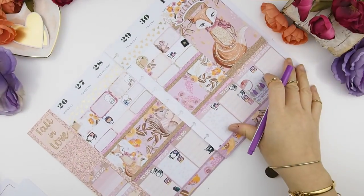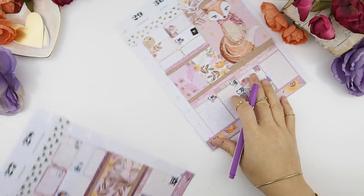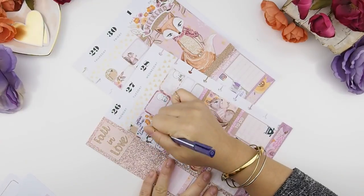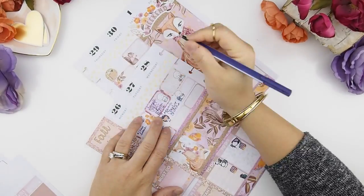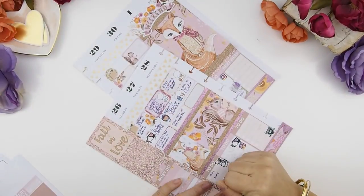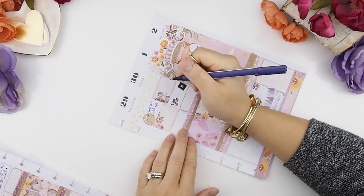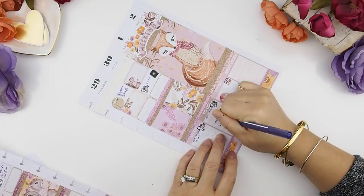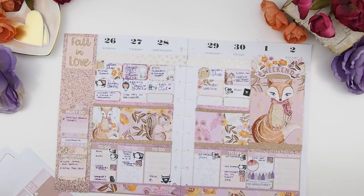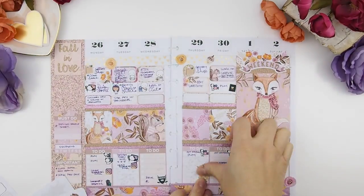Now it's time to fill in the spread. I've decided to use a brighter purple rather than a mauve purple because I do want the ink to stand out. Then I'm going to add the finishing touches of some decorative stickers around the spread.